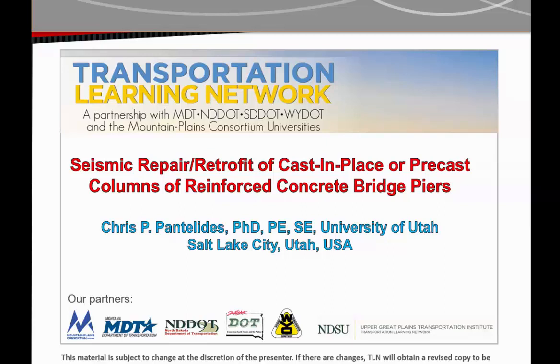This research was conducted in partnership with the four state DOTs of North Dakota, South Dakota, Montana, and Wyoming, and the Mountain Plains Consortium, which includes eight universities in Colorado, North Dakota, South Dakota, Utah, and Wyoming. Thank you again for your time and attention.